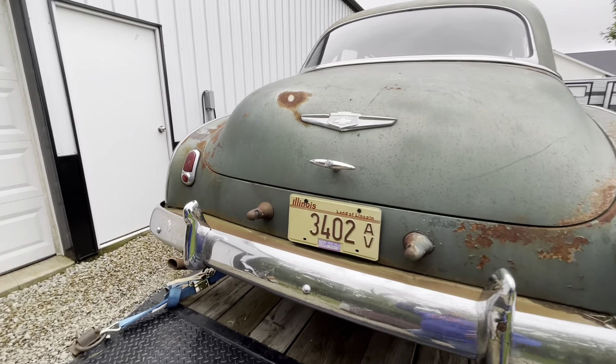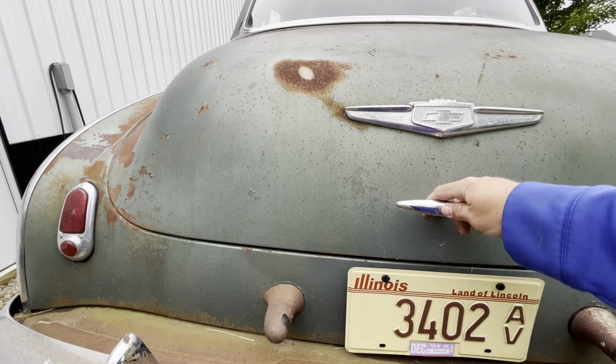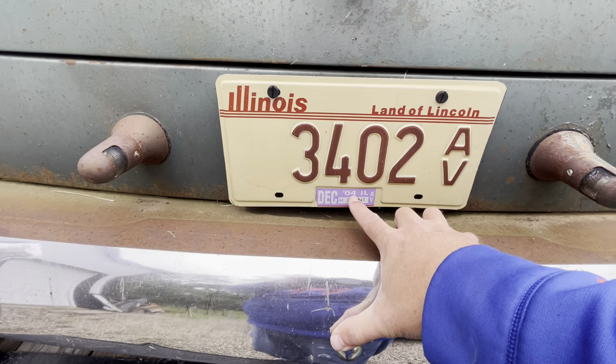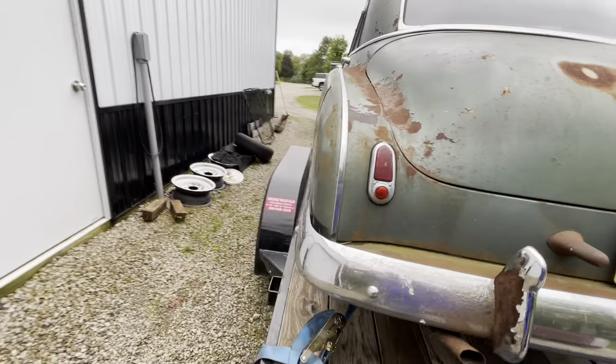I need to get my key for this thing from my buddy. Last ran in '04 until it suddenly stopped — then I'm guessing it was towed home.